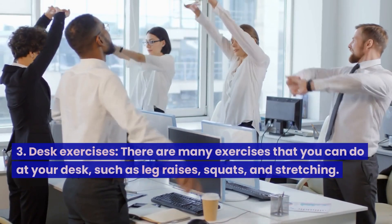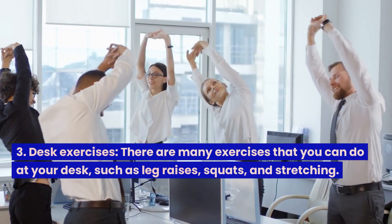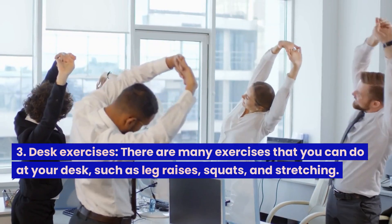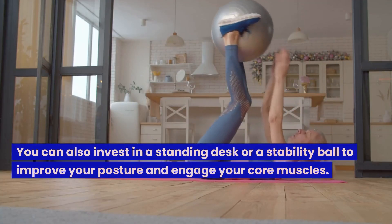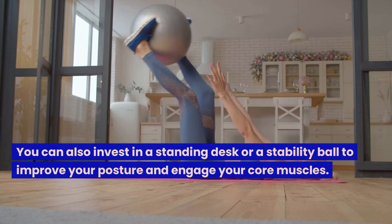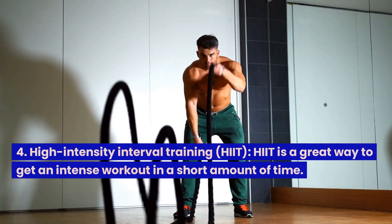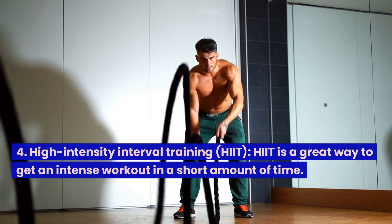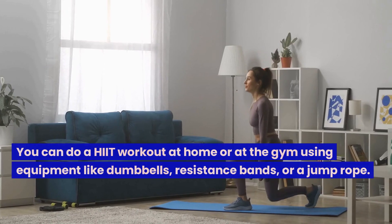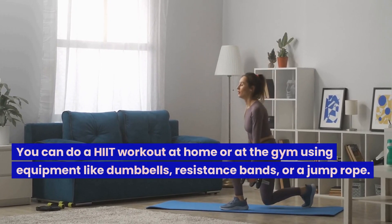3. Desk exercises. There are many exercises that you can do at your desk, such as leg raises, squats, and stretching. You can also invest in a standing desk or a stability ball to improve your posture and engage your core muscles. 4. High-intensity interval training, HIIT. HIIT is a great way to get an intense workout in a short amount of time. You can do a HIIT workout at home or at the gym using equipment like dumbbells, resistance bands, or a jump rope.